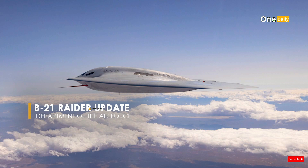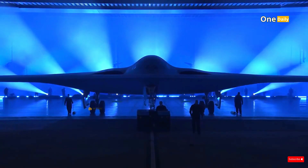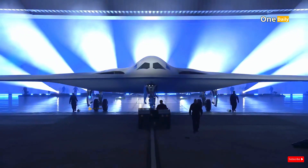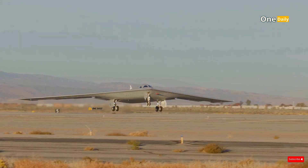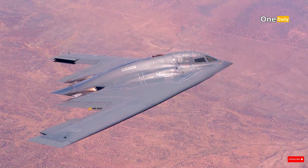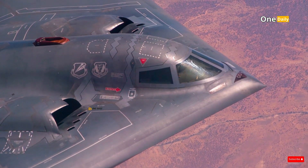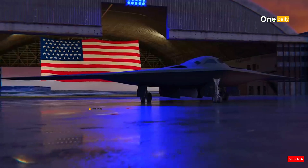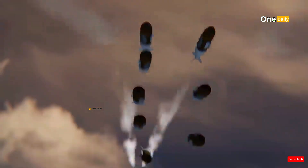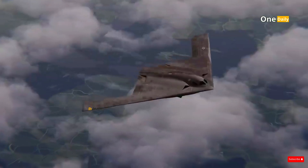The B-21 Raider is a next-generation stealth strategic bomber developed to meet the challenges of the modern era. It is designed to penetrate the most sophisticated enemy air defenses while providing unprecedented operational flexibility. As the successor to the B-2 Spirit Stealth Bomber, the B-21 carries numerous enhancements that make it more efficient and more lethal on the battlefield.